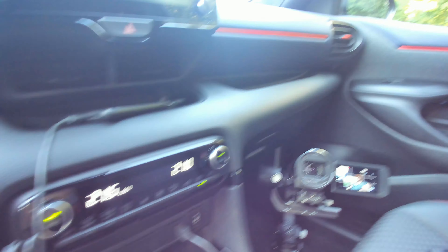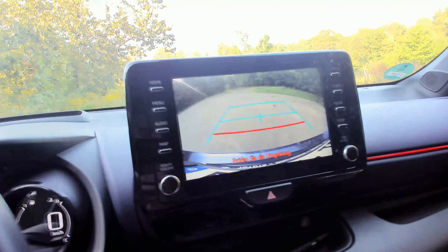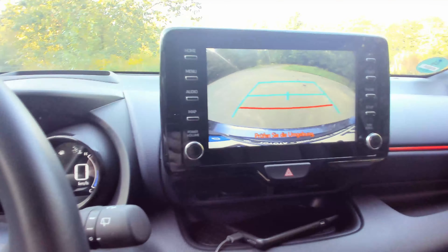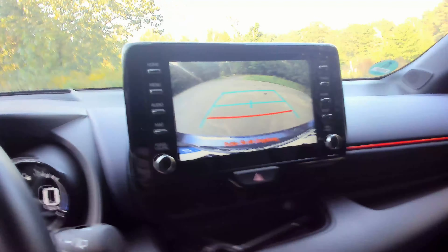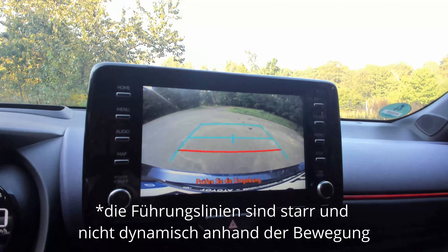Wenn ich auf Rückwärtsgang schalte, haben wir tatsächlich auch eine Rückfahrkamera. Ich habe das am Anfang ein bisschen belächelt, weil ich mir dachte, wofür brauche ich eine Rückfahrkamera bei dem kleinen Auto – wir haben ja auch Pieper. Aber mittlerweile finde ich es sehr angenehm, einfach weil ich natürlich auch weiß, wie weit ich die Kofferraumklappe aufmachen kann. Und generell ist es einfach nochmal besser zu sehen, was hinter einem los ist. Man hat zwar mehr Platz und mehr Blick nach hinten als bei der A-Klasse, aber nichtsdestotrotz finde ich es sehr charmant.